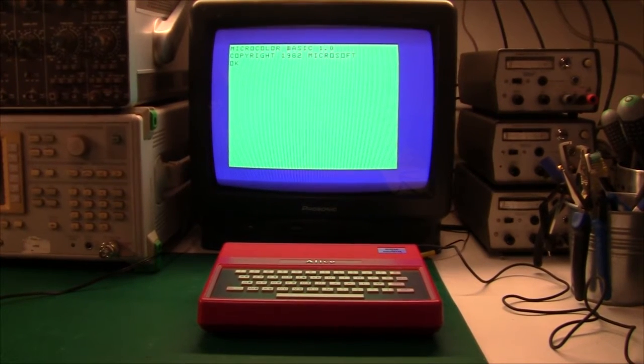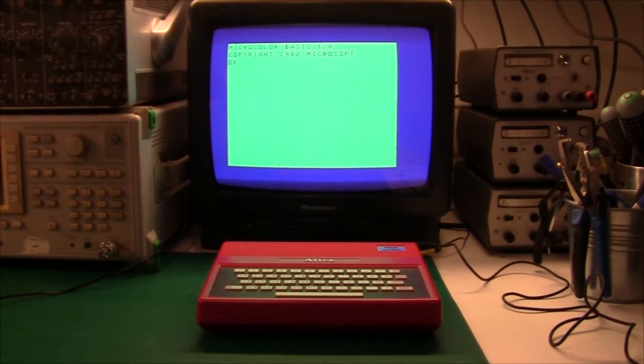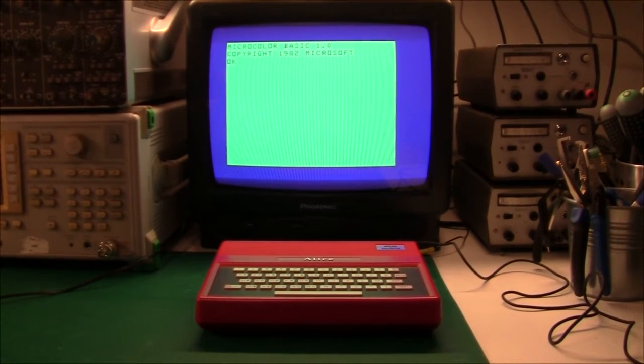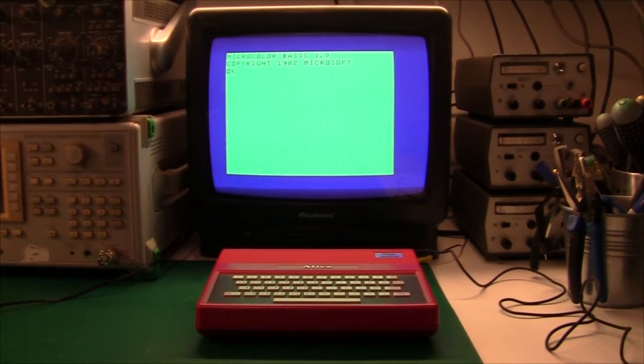Holy crap, you may think. The Tandy computer turned red in color. What happened? You're almost right, except this is not a Tandy. This computer is called the Alice, and it was a cooperation between Maitre et Hachette in France and Tandy in the US.